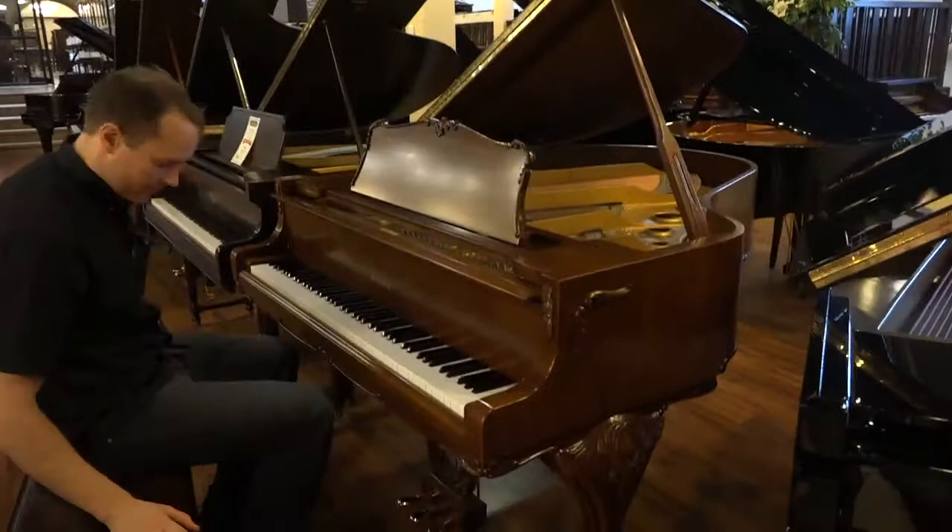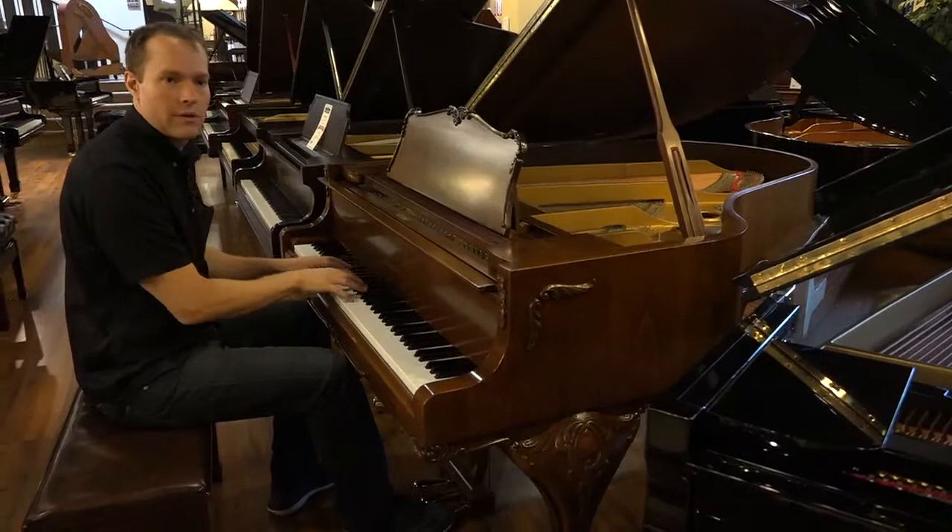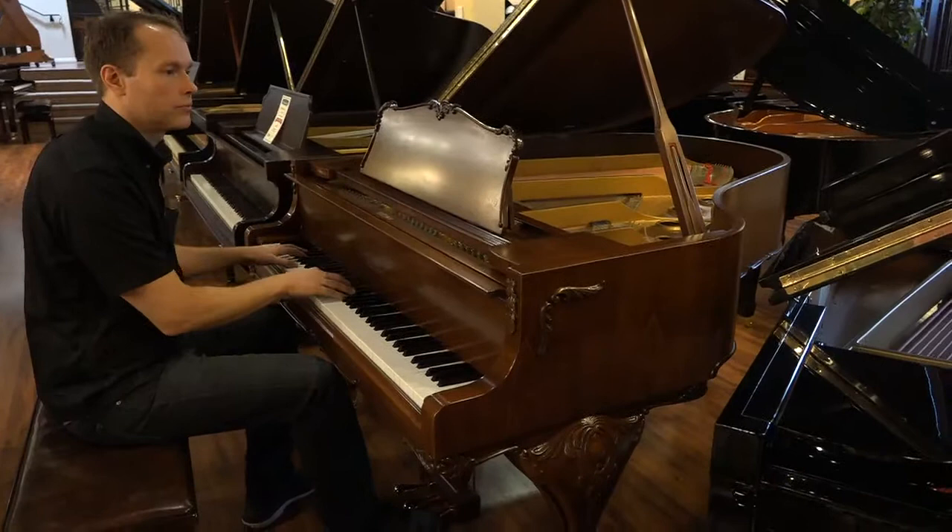There's no doubt in my mind about that. All right, so let's hear it. Very nice, big, warm sound.